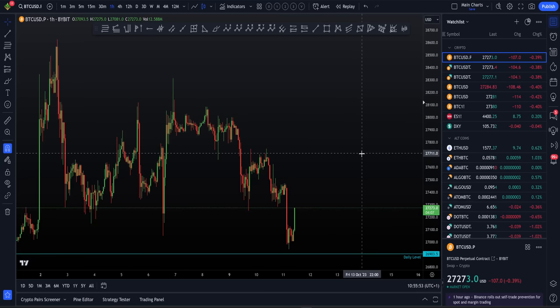In terms of longs, we always have to wait for drops in price. Reminder: we only short the market when price is rising and we only long when price is dropping.